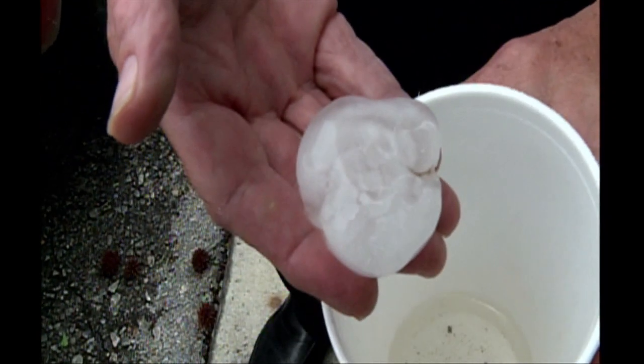We're going to take a look back at some of the damage caused by large hail in April of 2011.